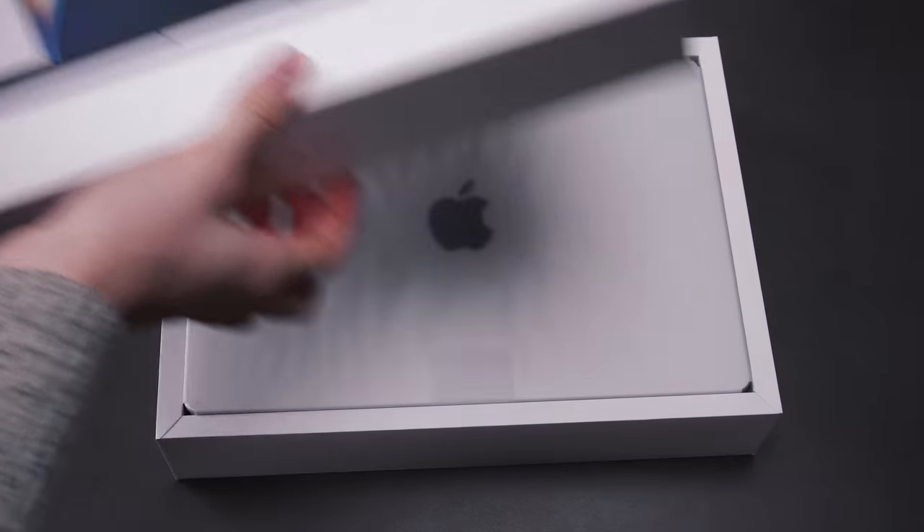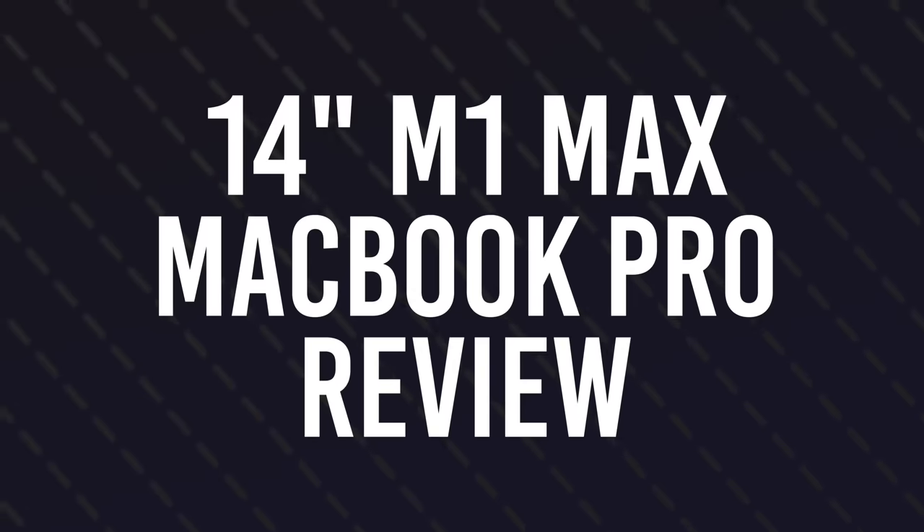I think this could probably be my most anticipated video to date so far. This is my review of the 14-inch M1 Max MacBook Pro. I've had this computer for about two months now, and in the process of clicking buy, I watched a lot of reviews, as I'm sure you have as well. And I don't want this review just to be another one of those.